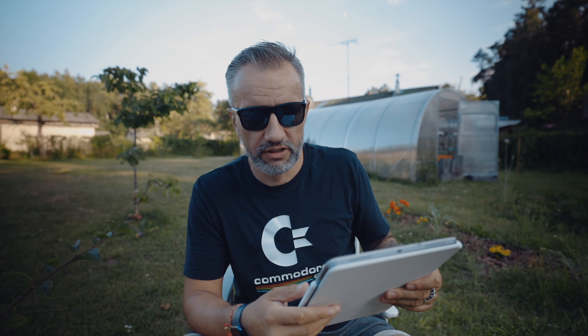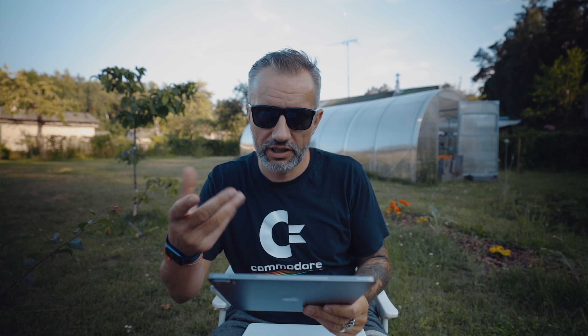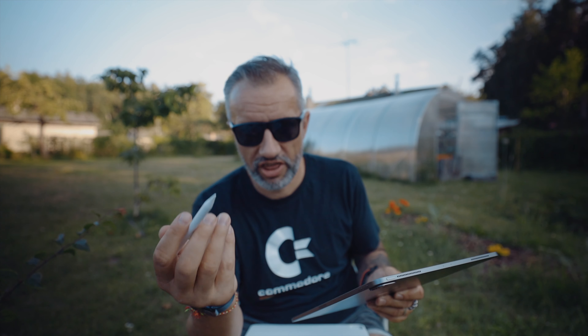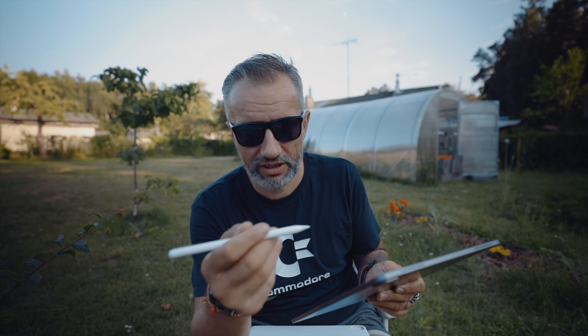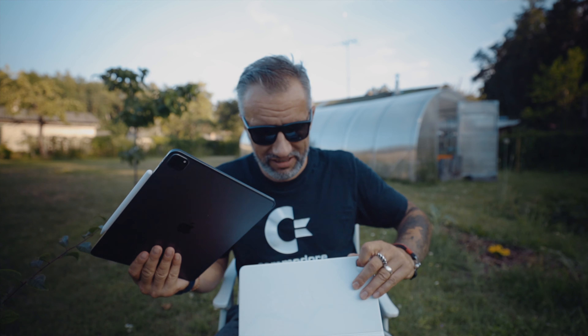iPad is a great multi-purpose device. Open it and use it as a laptop, remove it from the keyboard and you have a really nice reading device - I like to read on it. And of course the Apple Pencil - that is just a magic thing. I like to use it for handwriting and sketching, all that stuff. Really handy, really great device, love it. Of course there are quite a few cons as well.